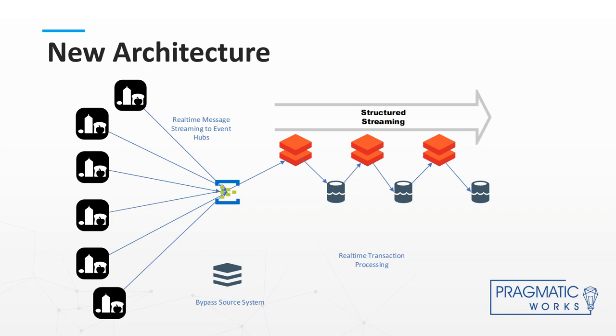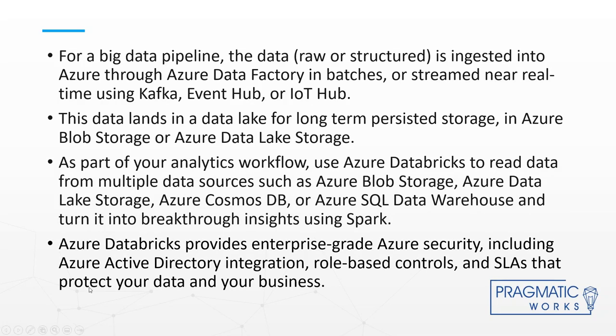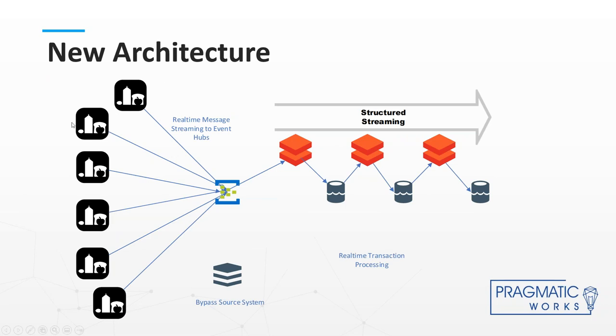What we wanted to go to was a new architecture where we could process that in almost real time. Instead of going through source systems and doing an extract, we wanted to stream that information directly to Event Hubs, then pick that up as a streaming source using structured streaming in Databricks and populate all of our data from there. From the store, within a minute or two, we were able to get to the final resulting data for analytics and reporting purposes — tens of millions of records per day, hundreds of millions of individual transactions at the end.